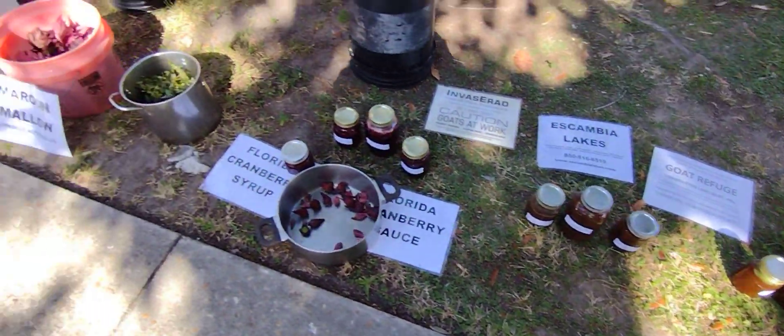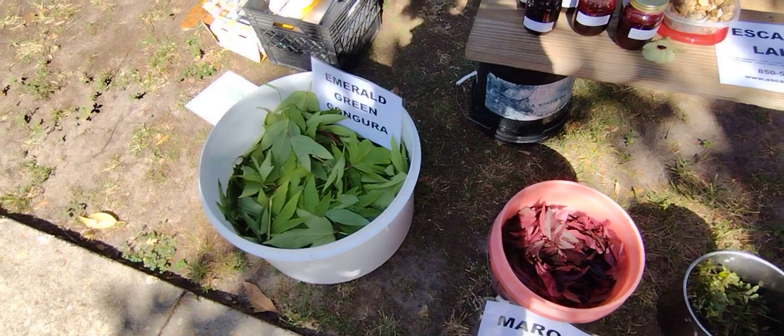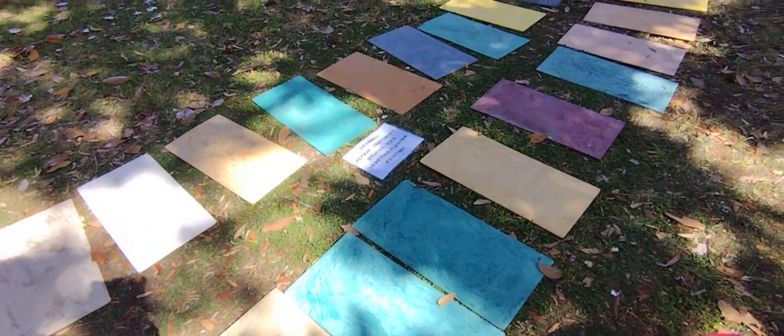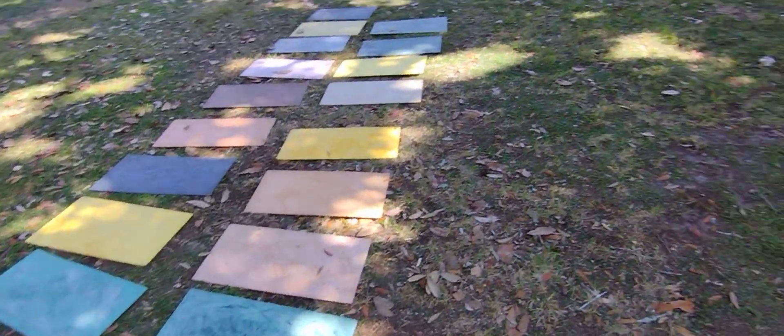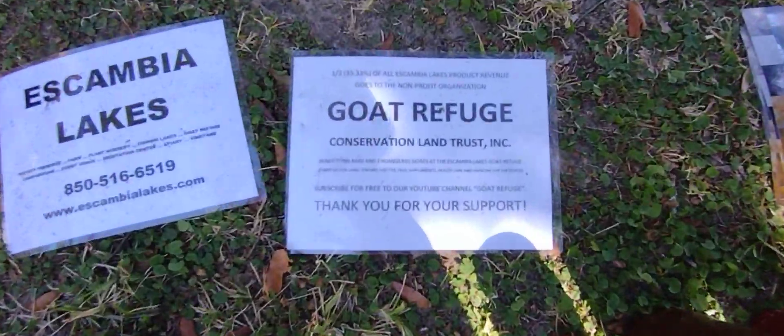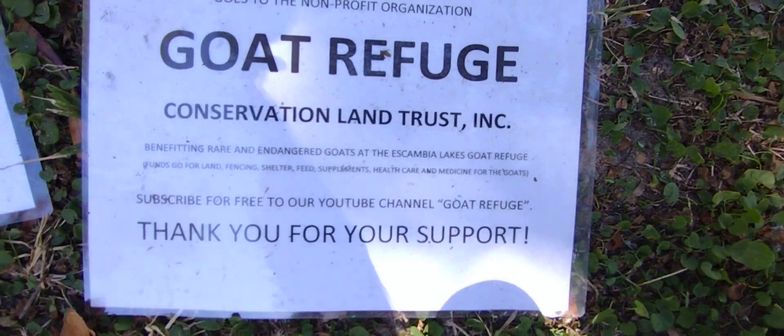We're also showing off some of our homemade plasters from clay and marble and lime and such, natural goat soap. We do operate a goat refuge, as many of you may know.